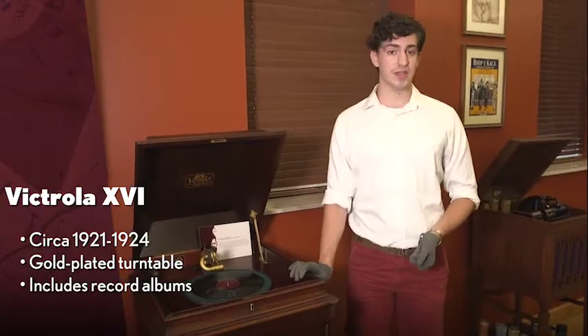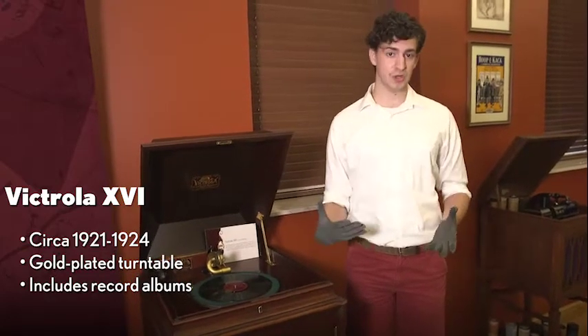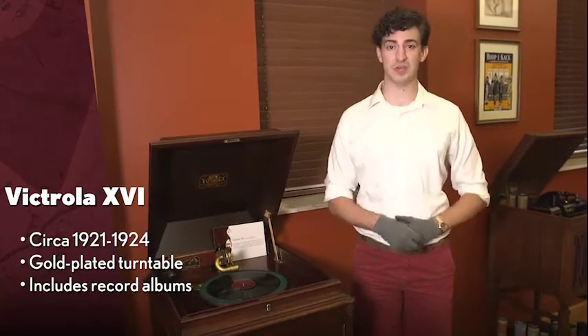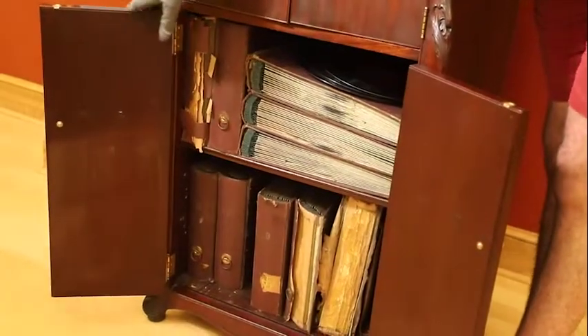This piece is the Victrola 16, which was made around 1921 to 1924. When people think of the Victrola, this is the most prolific and this is what comes to mind when thinking of such a piece. Something else special about this piece is below was record storage, and these albums actually were sold with the piece.